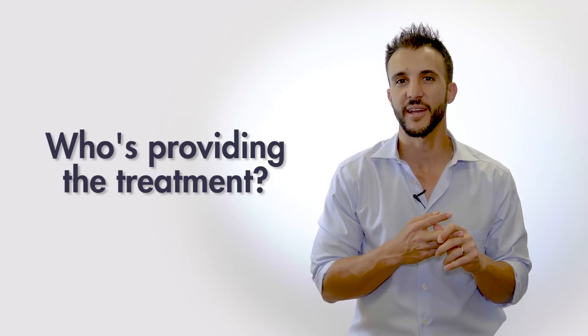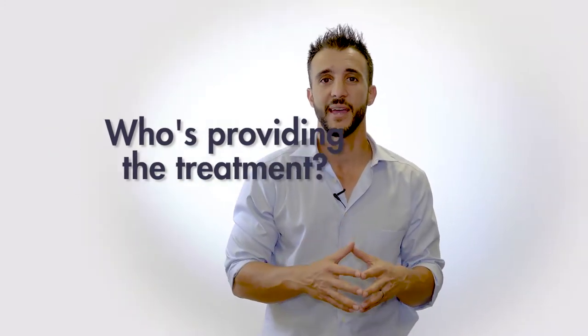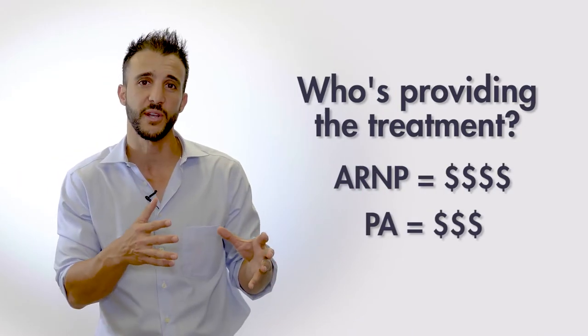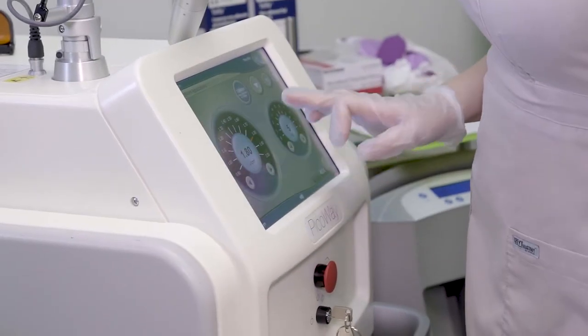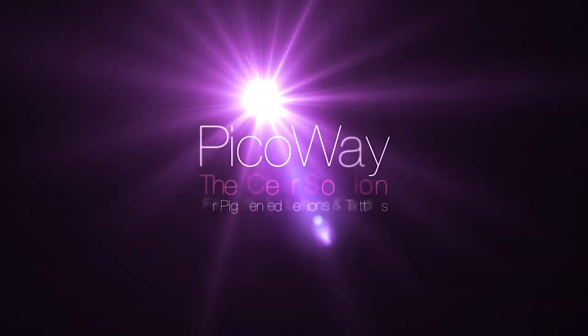The level of expertise of the provider can drastically change the cost — whether you're being treated by an advanced registered nurse practitioner or PA with a master's degree, or by a tech. The quality of equipment will also dramatically affect the cost. Oftentimes people are treated with a laser that's cheap and ineffective and doesn't provide outstanding results and can't be adjusted for wavelengths based on the color of your tattoo.